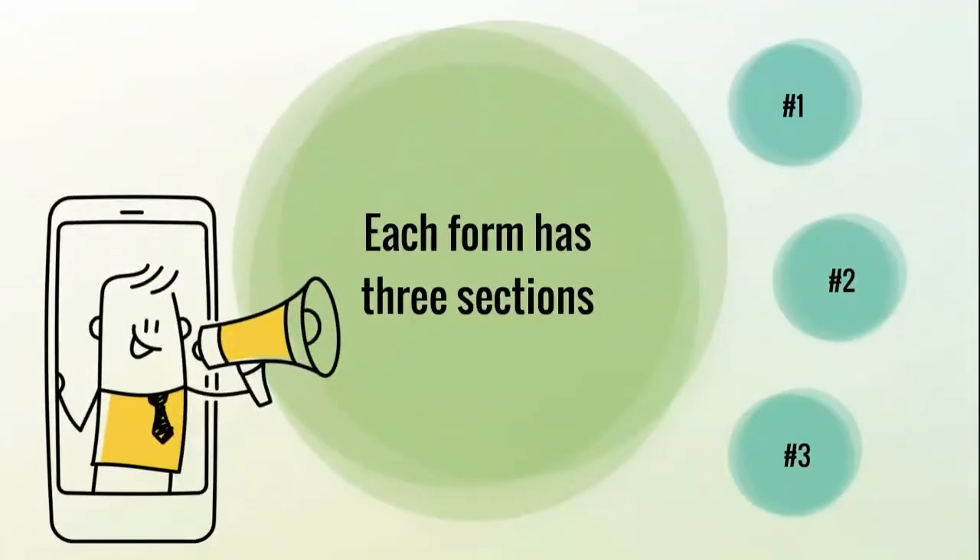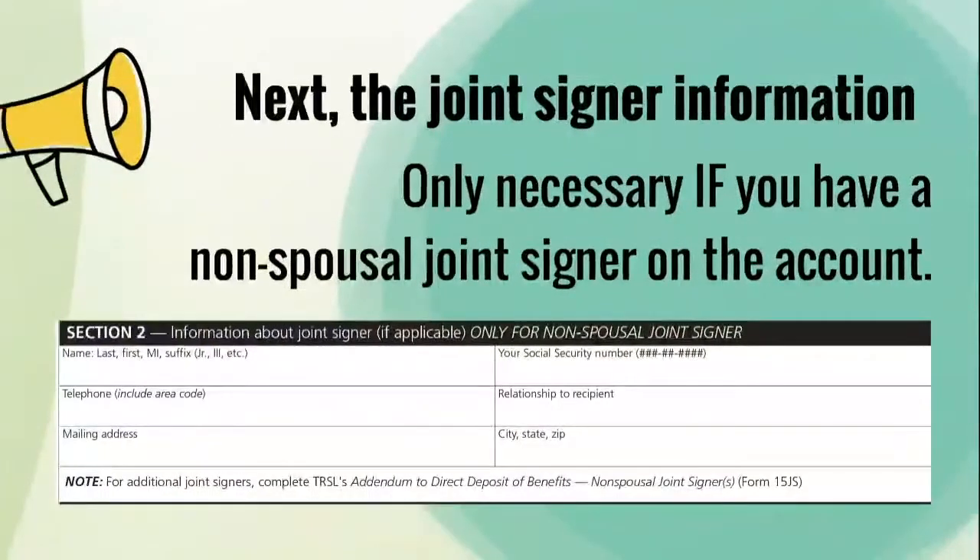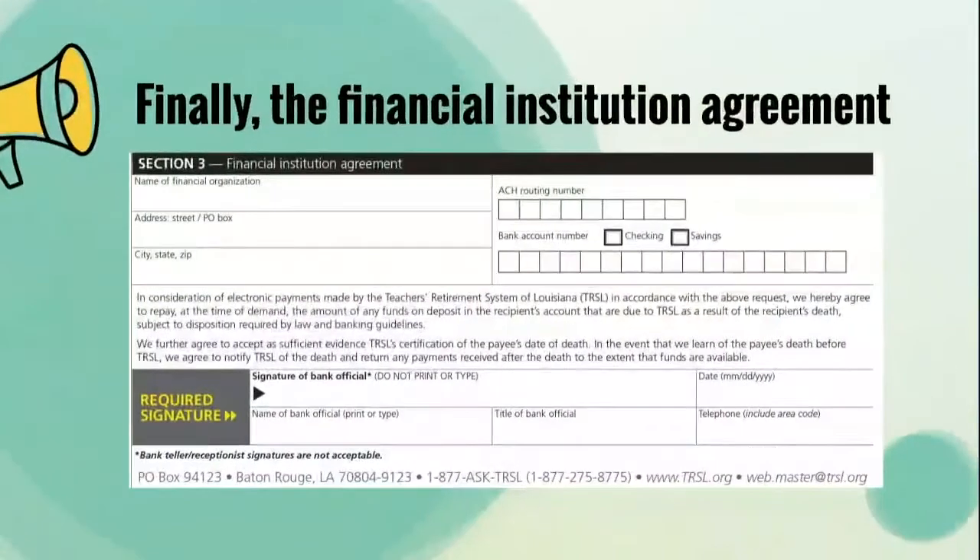Each form has three sections. First is the benefit recipient information. Next is the joint signer information, which is only necessary if you have a non-spousal joint signer on the account. And finally is the financial institution agreement.